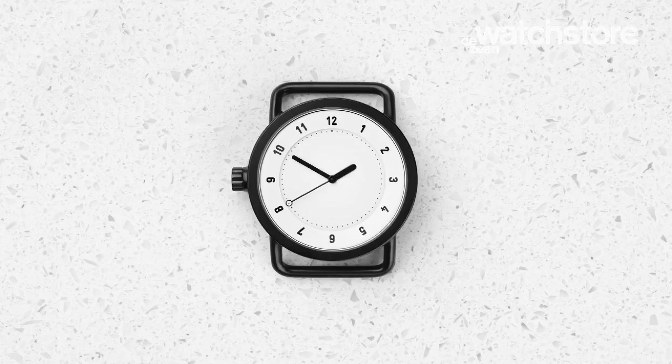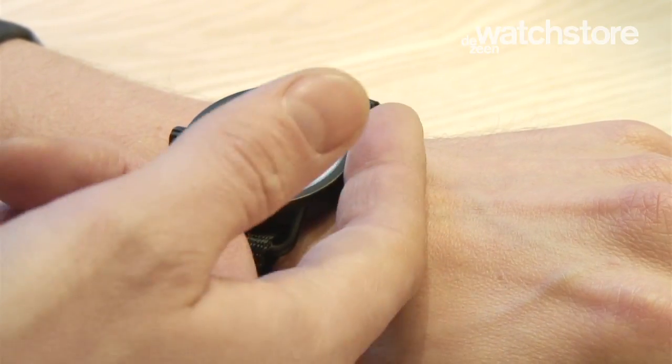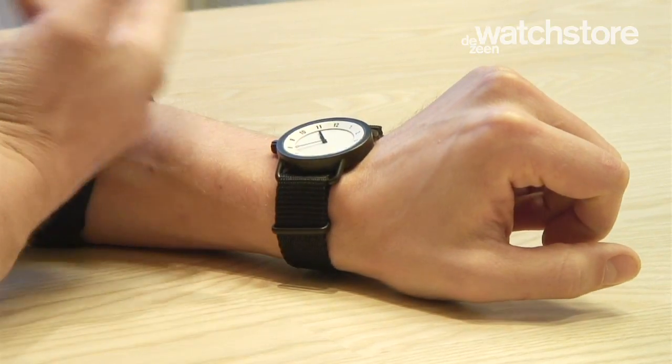We kept the crown on this side because we really like the fact that you don't get hurt while wearing it, because the crown is quite big, and you don't really use it. You set the watch maybe once or twice a year. Because it's a quartz movement, which is really precise — quartz movements are the most precise there is, actually more precise than the automatic movement — so it's just more comfortable to have it on that side.